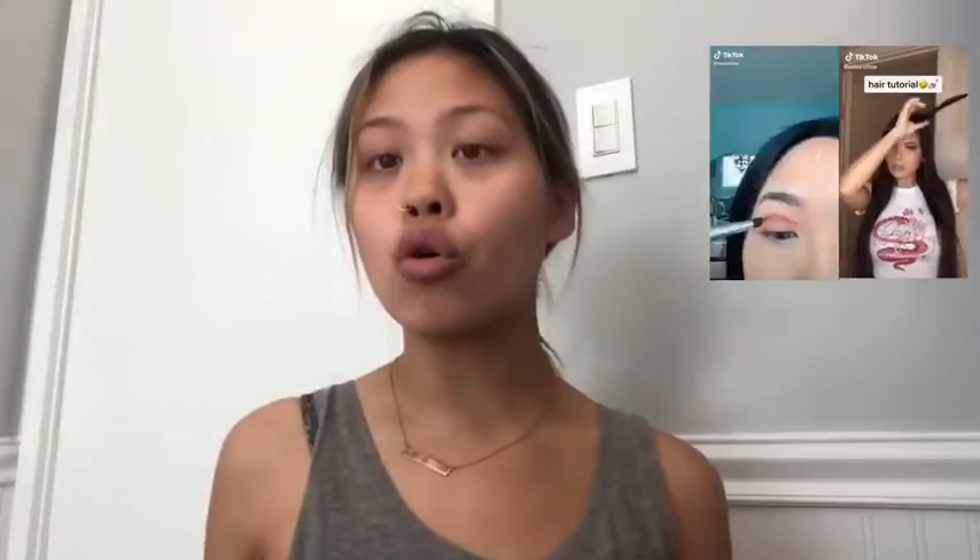Hello my loves, welcome back to my channel! For today's video we are going to be doing a TikTok get ready with me. I have two videos saved in my TikTok library for hair and makeup, so let's test them out. I already watched the makeup video — it's pretty easy, supposedly done in five minutes. I'll put the tutorial somewhere on the screen.